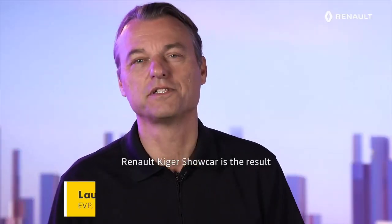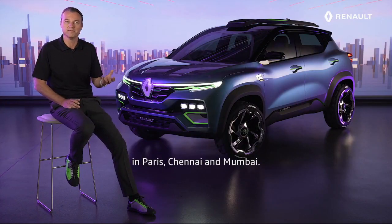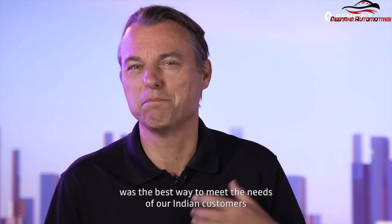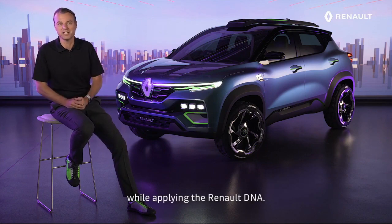The Renault Kaiger Show Car is the result of a great cooperation between our design studios in Paris, Chennai and Mumbai. Joining the creativity of French and Indian designers was the best way to meet the needs of our Indian customers while applying the Renault DNA.